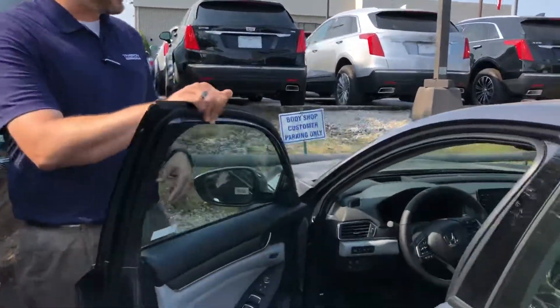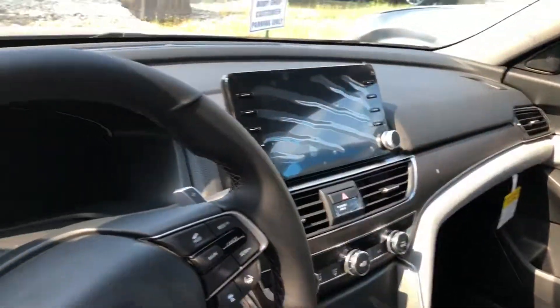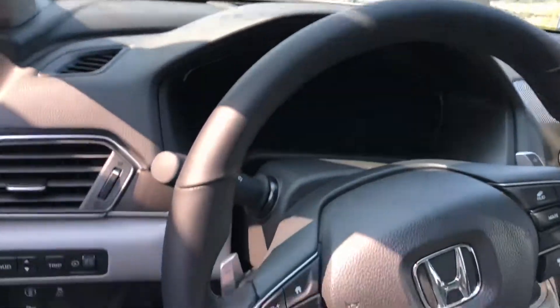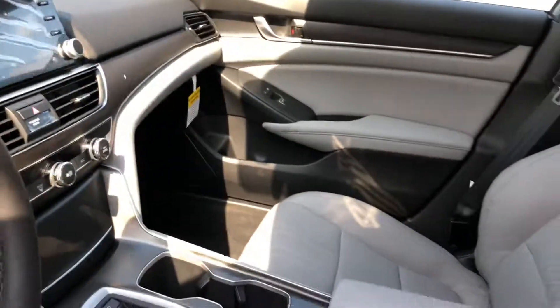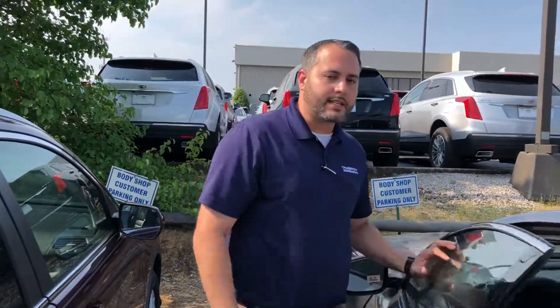It's all the rage. 47 miles a gallon city or highway on this new Honda Accord, and it comes loaded out not only with the new body design but all the new technology standards. You're going to have your heads up display, Apple CarPlay, Android Auto, Garmin voice based navigation, dual power seats with our 12-way adjustable top grain heated leather and cooled seats.